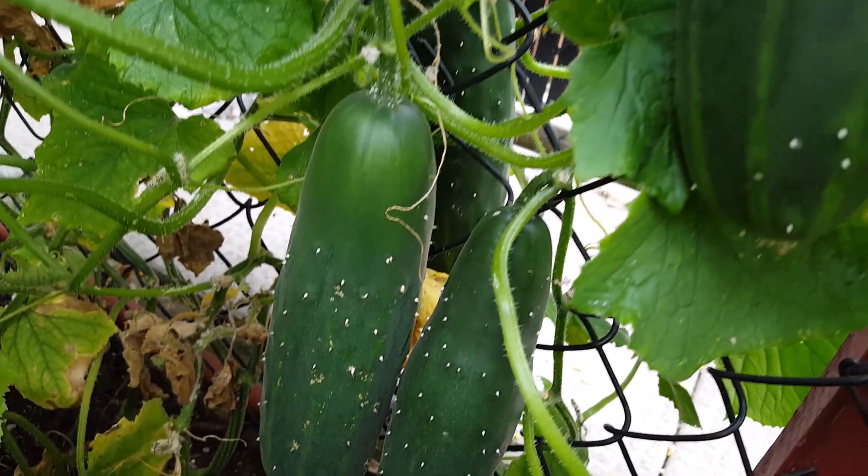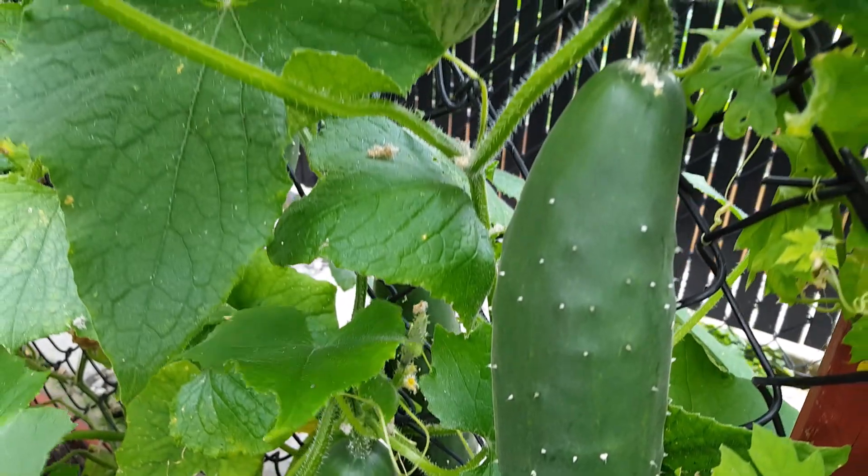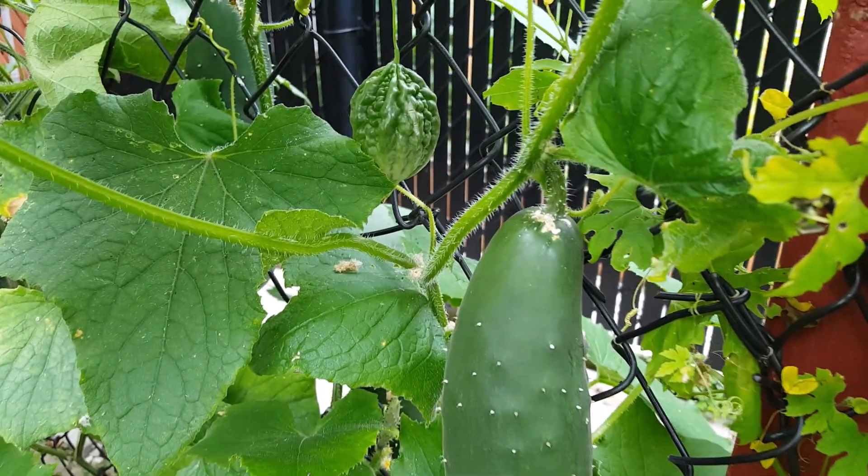This is a market more cucumber and it's very prolific. It's one of our favorites here in our garden.